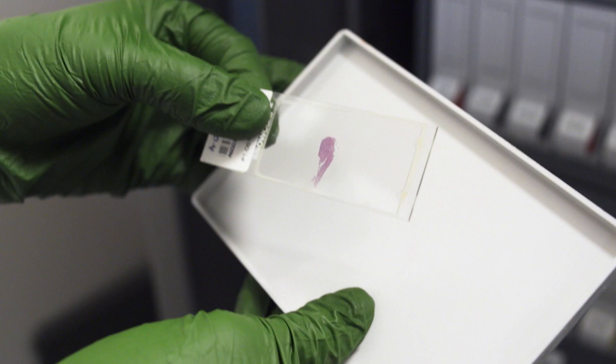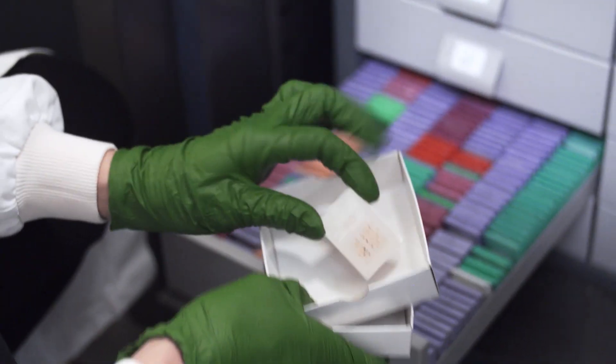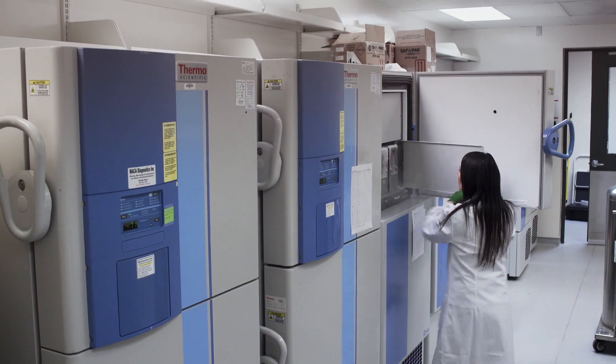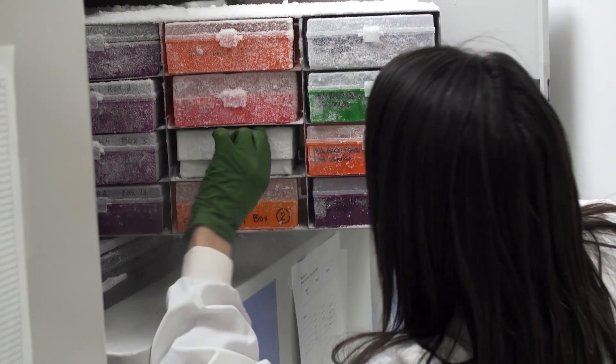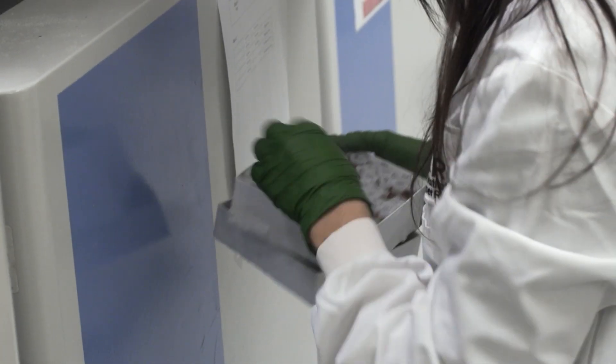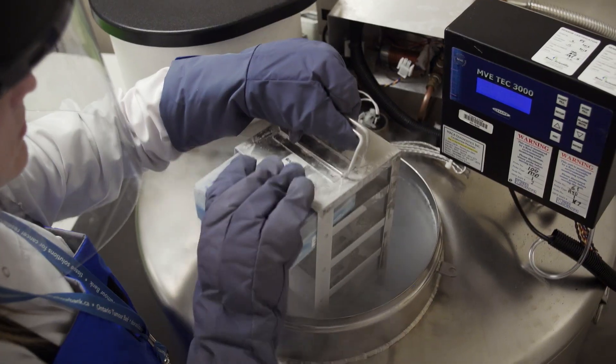A lot of this data is coming from patients who have decided to participate in some sort of trial or study where they will be donating their tissue or their data to scientists. When a patient presents at a hospital and has their primary tumor removed, a majority of that specimen goes into the biohazard bin. So there's a real opportunity for an organization like the Ontario Tumor Bank to work with those patients and hospitals to acquire those specimens for research.